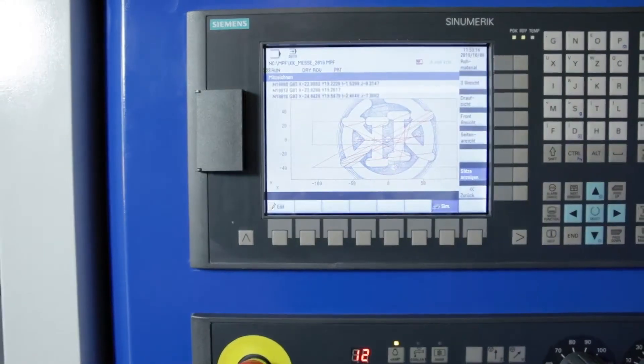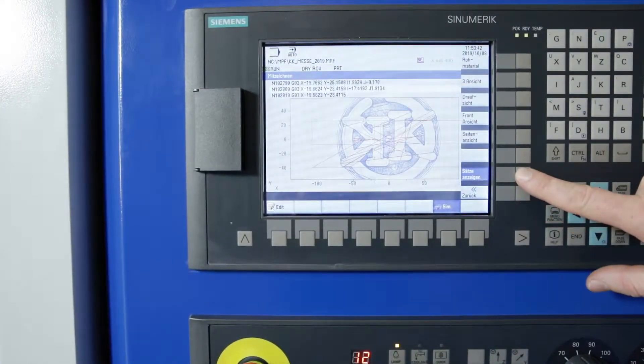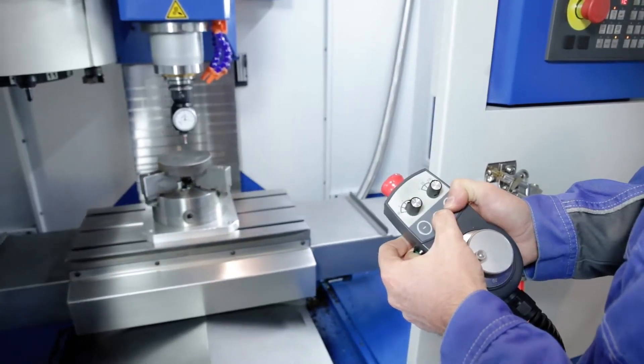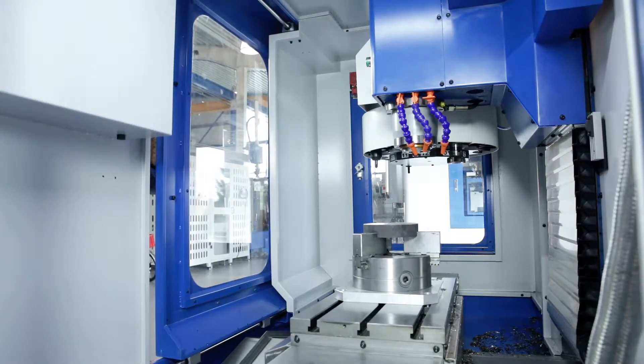CNC technology from the technology leader coupled with a revolutionary operating concept make the control perfect for entry into the CNC world. The simulation offers you more safety and control options when programming workpieces. The electronic hand wheel makes it easy to set up tools and workpieces on the work table.